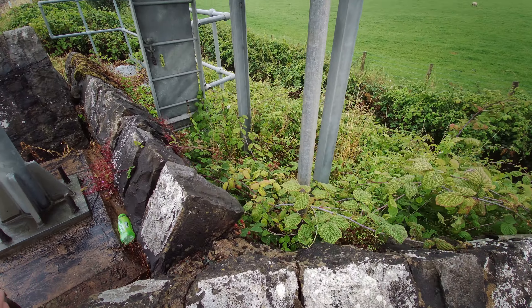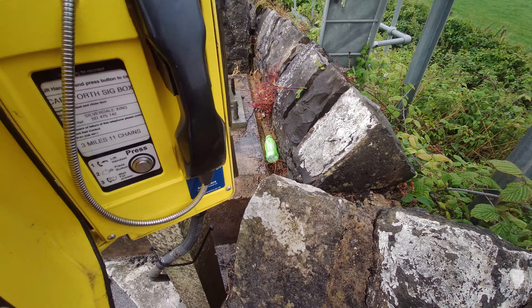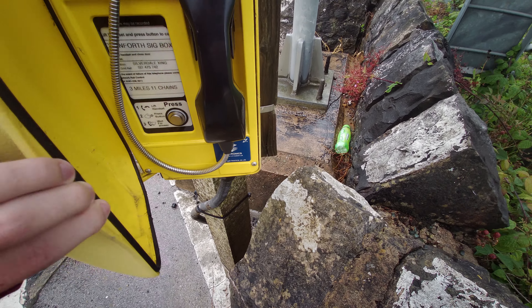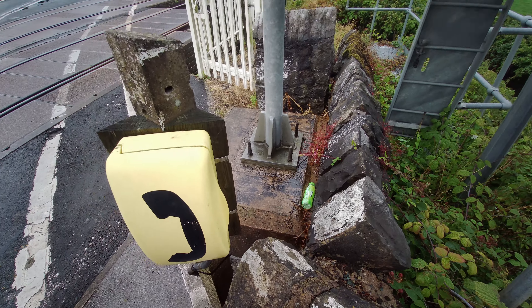There's a telephone here, let's see what it contacts. Lift handset to call Carnforth signal box. That's to Carnforth.